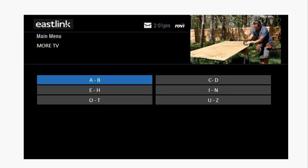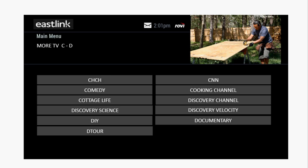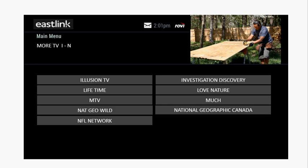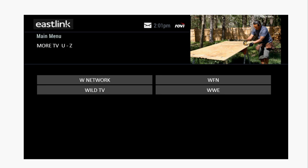Under More TV, you'll see all of the rest of the TV networks laid out in alphabetical order, from ABC Spark and Bravo to Animal Planet and Big Ten, from Comedy and Cottage Life and Detour to CNN and The Cooking Channel, from the Food Network to History to Golf and Hollywood Suite, from Lifetime and NFL Network to National Geographic Canada, to Showcase and Space and Teletoon to Slice and TLC, from W Network to WWE.